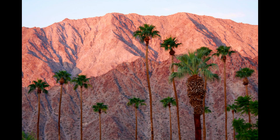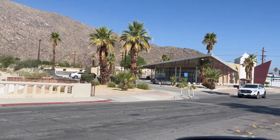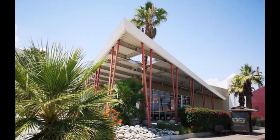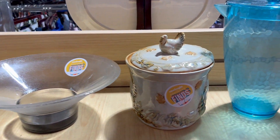I only made one thrifting stop in Palm Springs and it was at this store called Revivals. On my way there I passed this mid-century modern building and then I realized it was a KFC. I discovered this Kentucky Fried Chicken is a new building that's a nod to mid-century. You can definitely find some deals at this thrift shop and with a little digging you can find some really good deals.